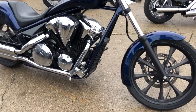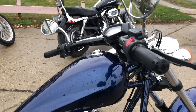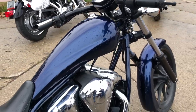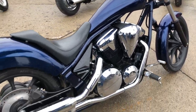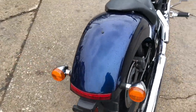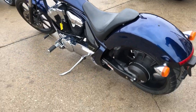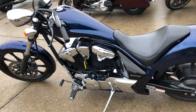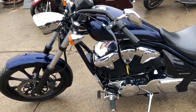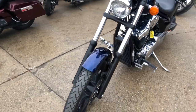Hey everybody, thanks for checking out Kuba Powersports. What we have here today is a 2019 Honda Fury with only 4,181 miles — this one's barely broken in. Perfect, no dents, no dings, no scratches, no stories. It's a low mileage bike, one owner, all stock, no modifications. It's certified and under Honda factory warranty for one year.